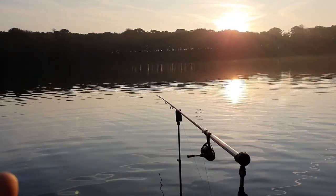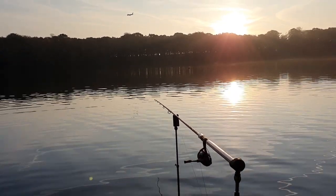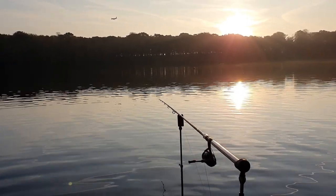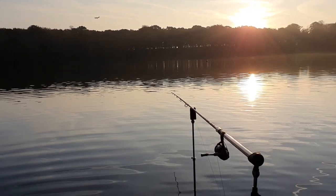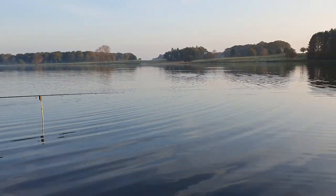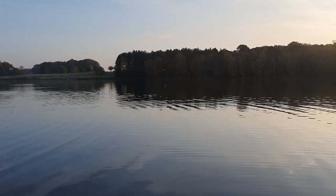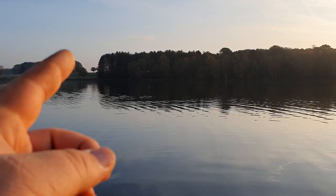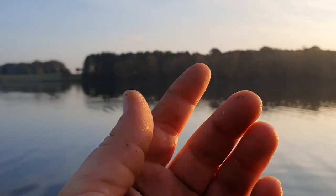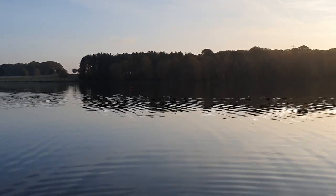With the rods out, tactics for the day: I've got my first rod fishing probably about 30 yards out — not too far, a gentle chuck for anything patrolling close in. The other rod is probably about five yards in from level with that buoy, straight out in front, and that's on a lamprey section.